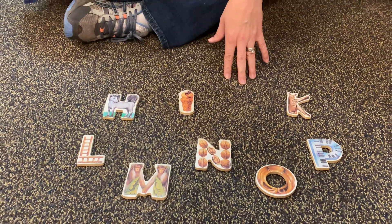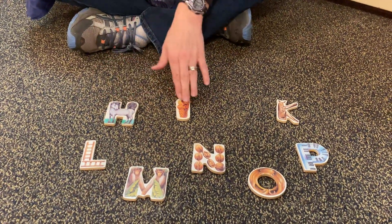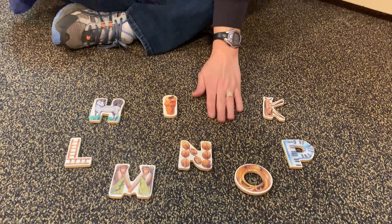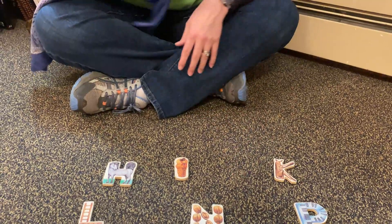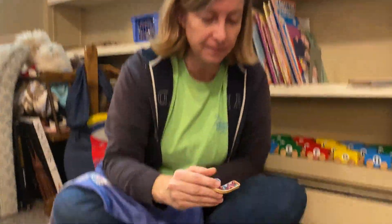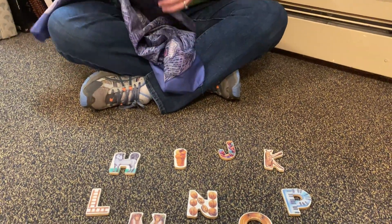One of those letters was not there. This time I'll point: H-I-J-K-L-M-N-O-P. The J! It's the J that is hiding in the scarf. That was round number one — it was the J that was missing.